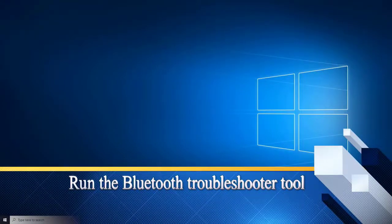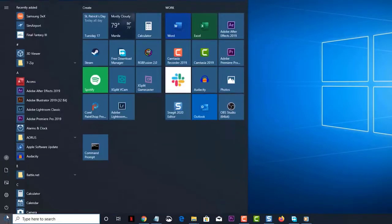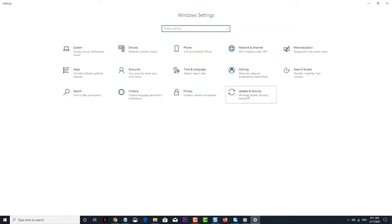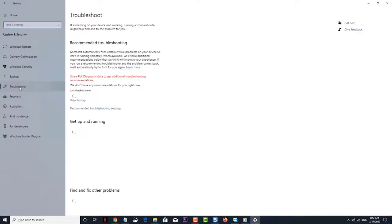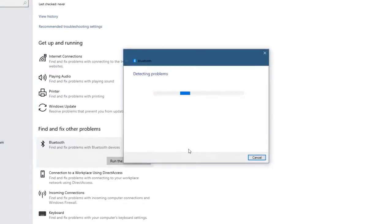Next solution: run the Bluetooth Troubleshooter tool. If the issue still persists, you should run the Bluetooth Troubleshooter tool — this is a built-in tool of Windows that can detect and fix most common system issues. Click on Start, then Settings, then Update and Security, then Troubleshoot, then Bluetooth, and then click on Run the Troubleshooter. Follow the instructions to fix the problem.